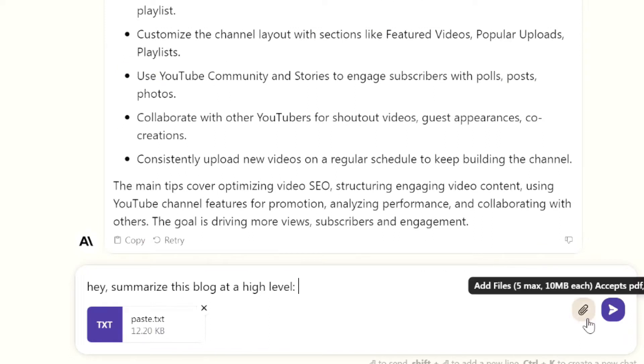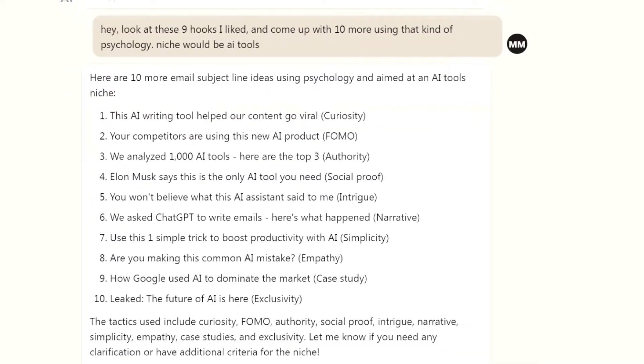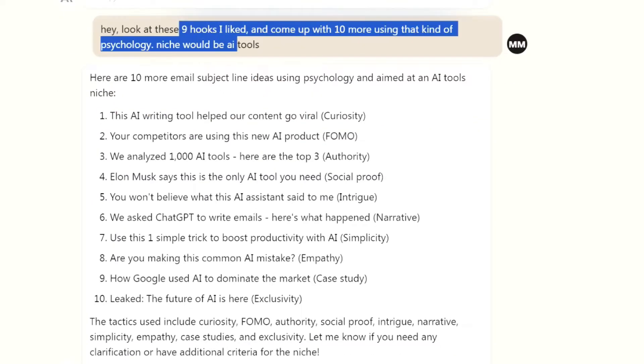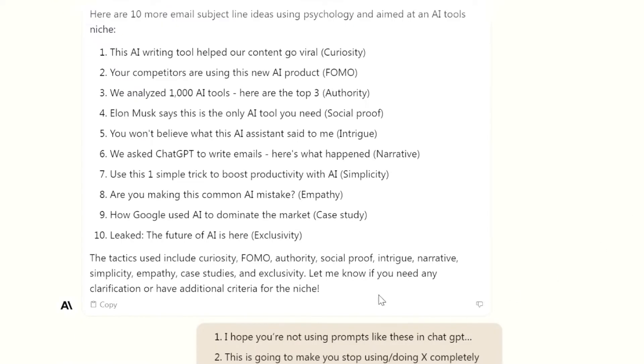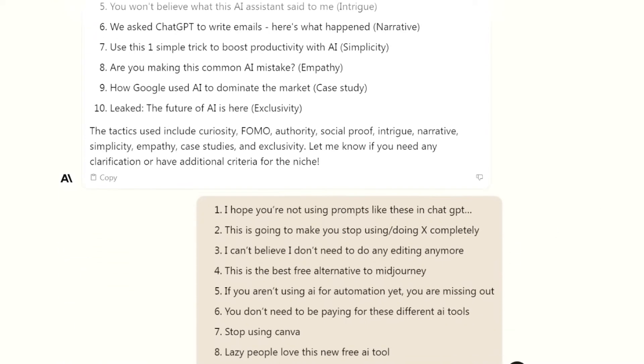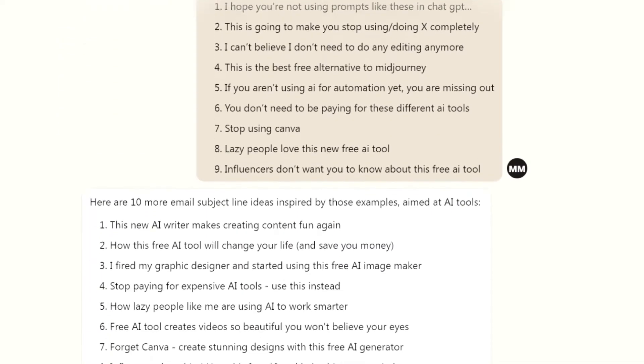It also does a great job at summarizing blogs that you paste in. And if you do any type of marketing, like marketing emails or sales copy, Claude is really good at that too. It demonstrates a good grasp of psychology and marketing — without even telling it specifically what to do, it can use concepts like social proof, authority, urgency, and scarcity. You can see that it wrote some pretty good hooks here. I gave Claude some hooks that I liked and told it to make more hooks based on the psychology of these.